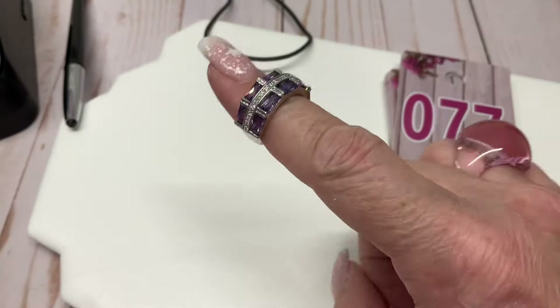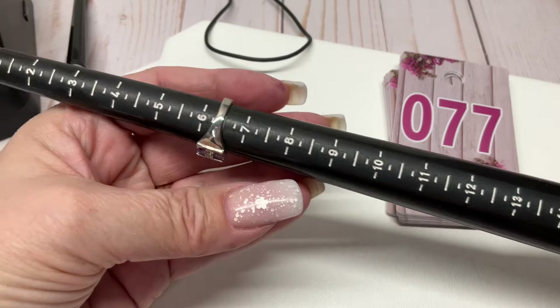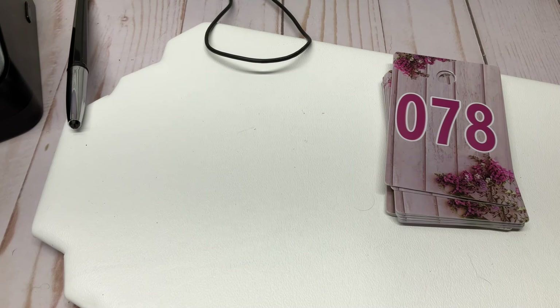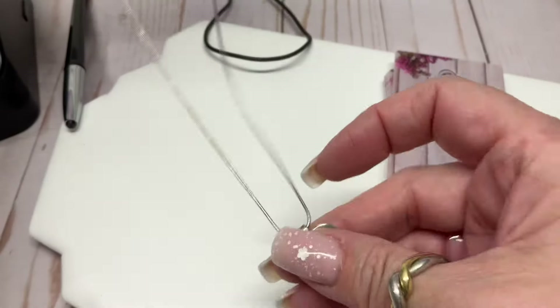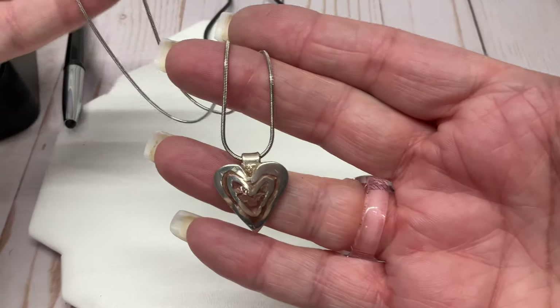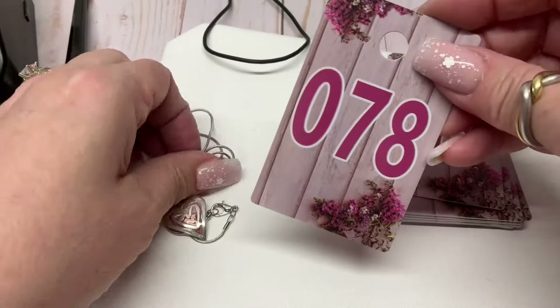It's glass, super pretty, not sterling. Six and a quarter or so — three dollars. The pendant is Nine to Five, the chain is silver-plate, it's a snake chain. Eight-inch drop — let's do $10. Looks like I might have asked $20 for that.